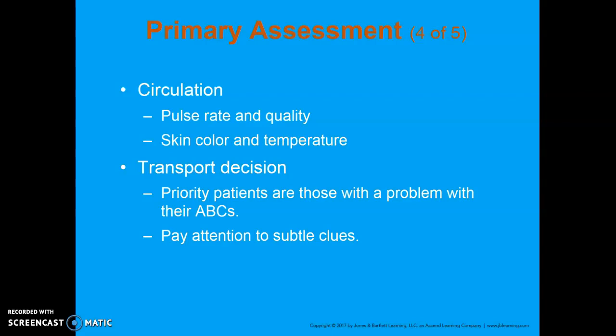For circulation, check pulse rate, rhythm, and quality, as well as skin color, temperature, and texture for early signs of shock. We go over that constantly, but once you get on scene and see massive injuries, you're going to forget to look at skin color — you get caught up in the moment. As EMTs, it's so important to recognize shock early to determine if you need to get ALS running or quickly get them to the hospital. For transport decision, any problem with ABCs means rapid transport. Pay attention to subtle clues: the appearance of the skin, level of consciousness, and if the patient has an impending sense of doom.